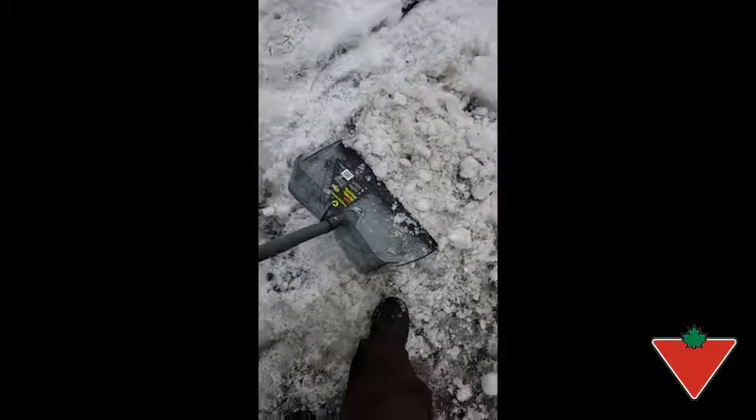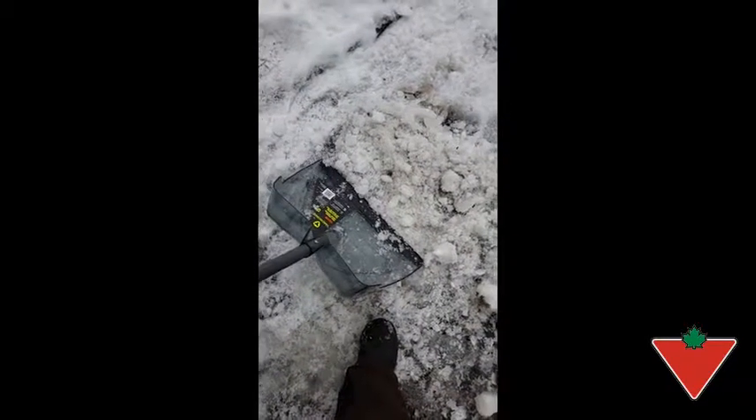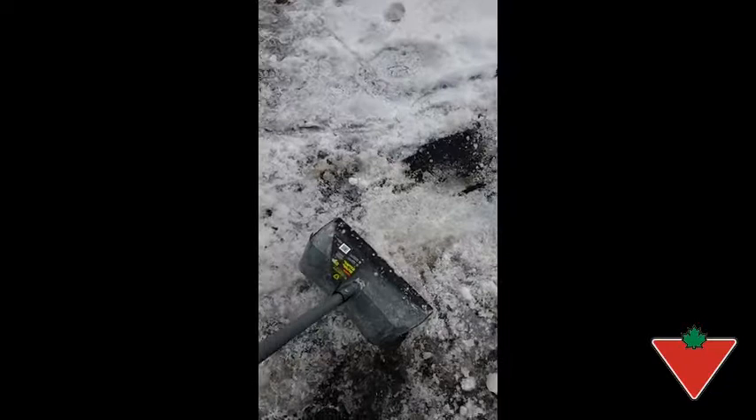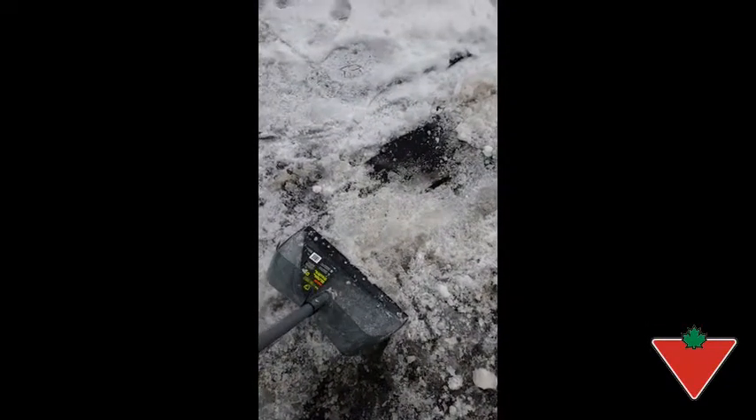The features I find make this product high quality are the nylon wear strip — it definitely gets underneath the ice — and the lightweight nature of the polycarbonate makes the job much easier overall. I would recommend the Yardworks Polycarbonate Snow Scoop to family and friends.